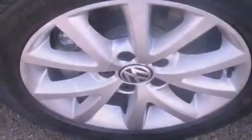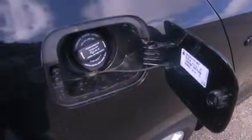An anti-lock braking system, side curtain airbags, a heated passenger seat, air conditioning, and a sunroof that enables you to fill the cabin with fresh air at the push of a button.